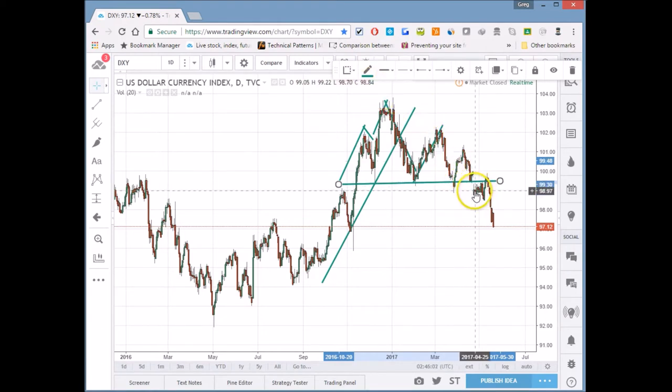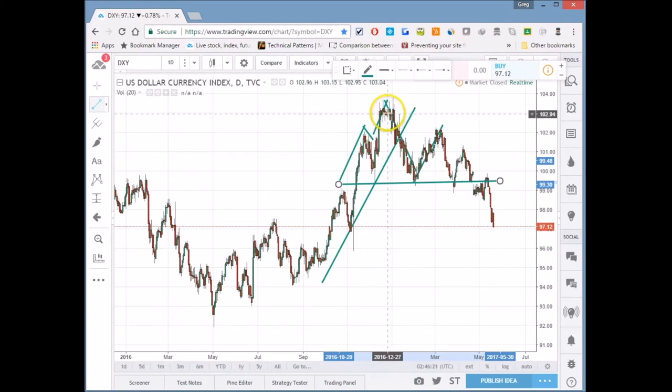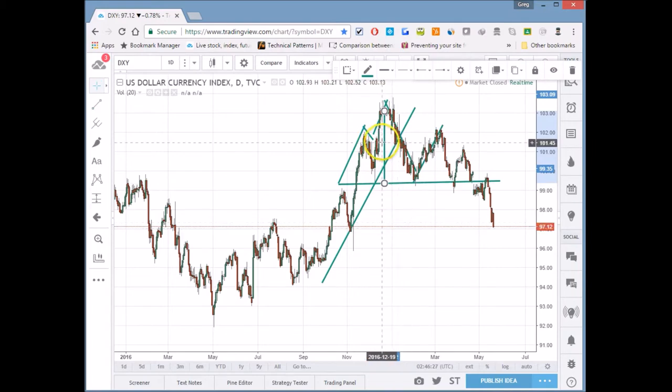We gapped down around the French election, rallied to try to get back above the 99 handle, and then the neckline acted as resistance and price dropped. All those price targets I was telling you about in previous videos regarding the neckline are now coming into play.